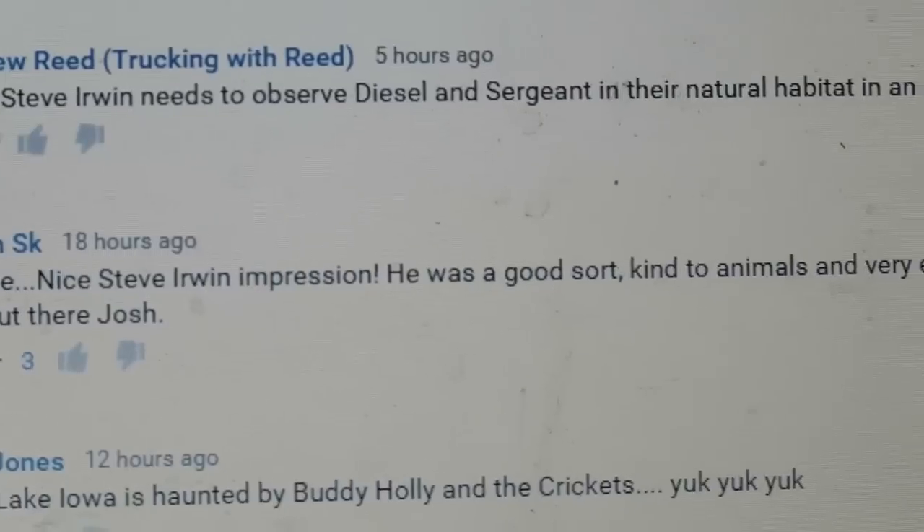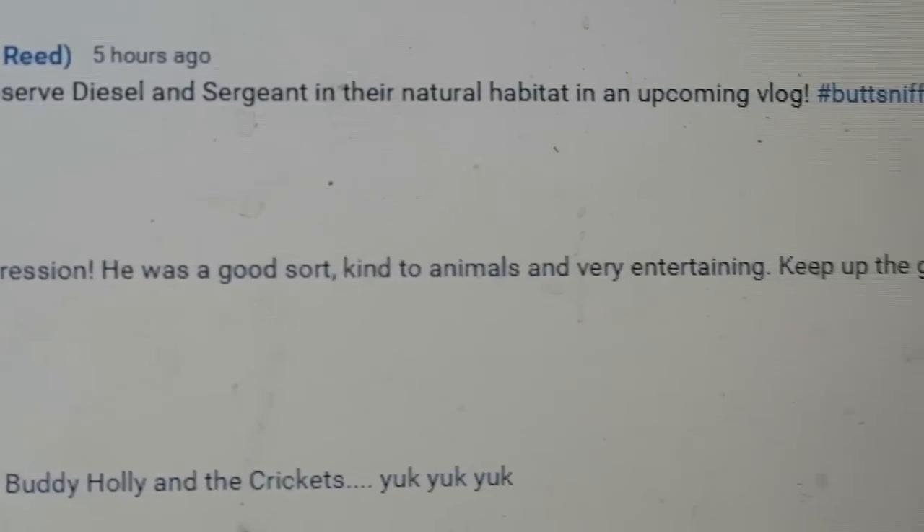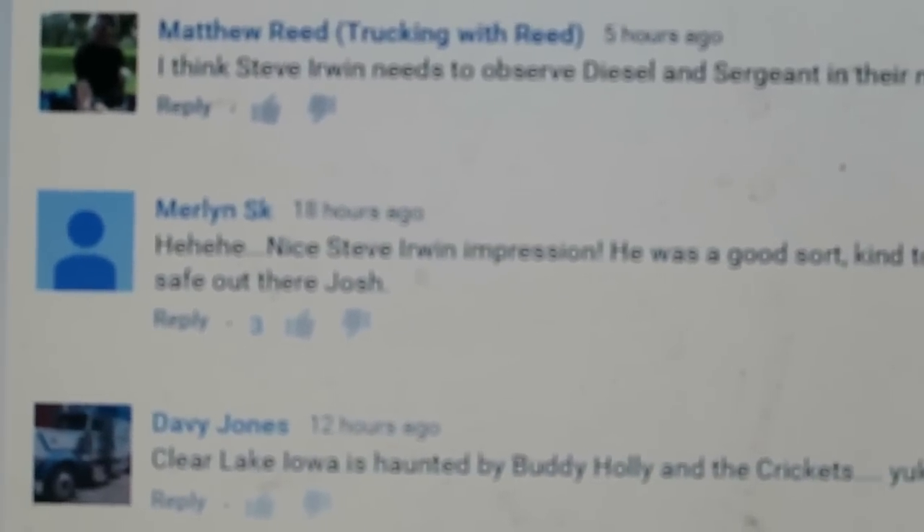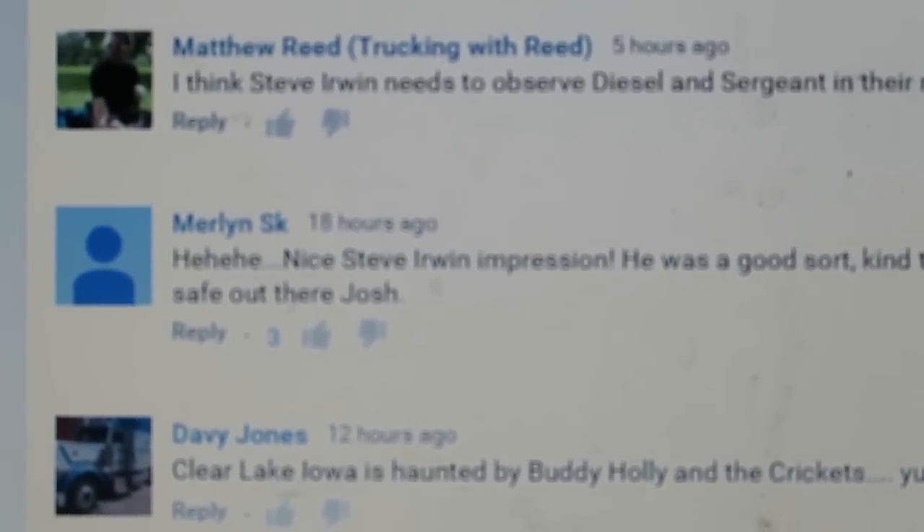Nice Steve Irwin impression. He was a good sort — kind to animals and very entertaining. Keep up the great posts and stay safe out there Josh. Thank you.